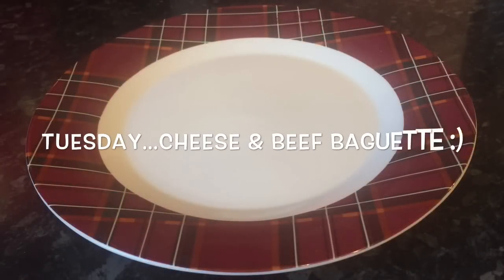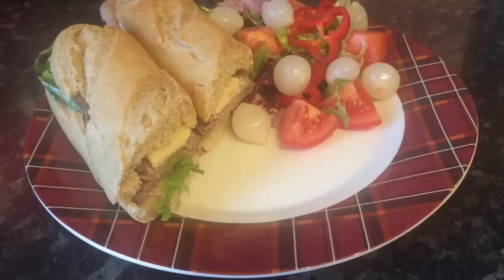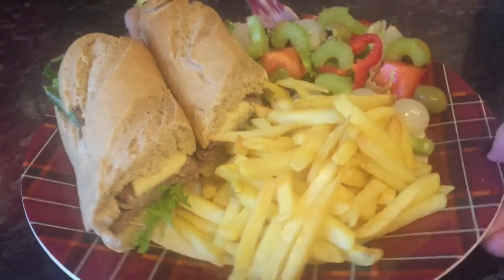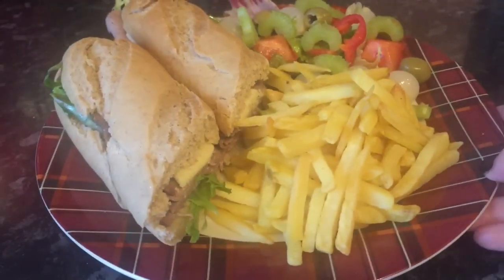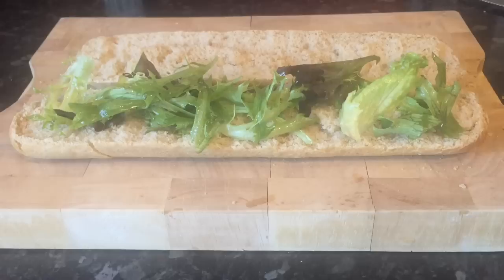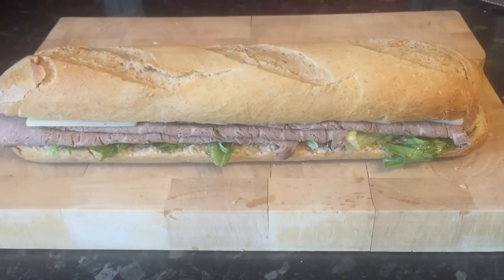Moving on to Tuesday, and again something I don't have that often, but I made a wholemeal baguette. I've got some beef and cheese and lettuce on there, with a simple salad with tomatoes, sweet peppers, baby onions, some olives, and some celery, and some chips on the side. Lovely combination — cheese and beef. I prefer wholemeal bread to white bread actually. I'll show you how I put it together — I started with the baguette, these are bake-at-home ones, part cooked, you just pop them in the oven for 10 minutes. So that's some olive oil, some lettuce, then the beef and some sliced cheddar — super simple, delicious.